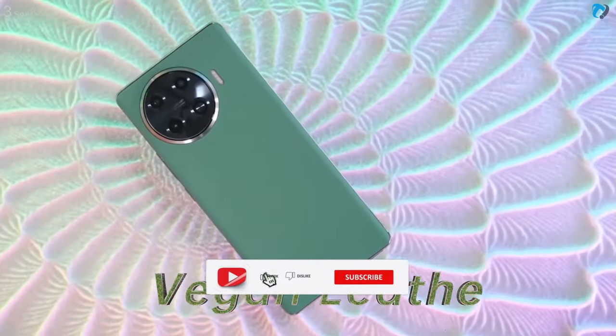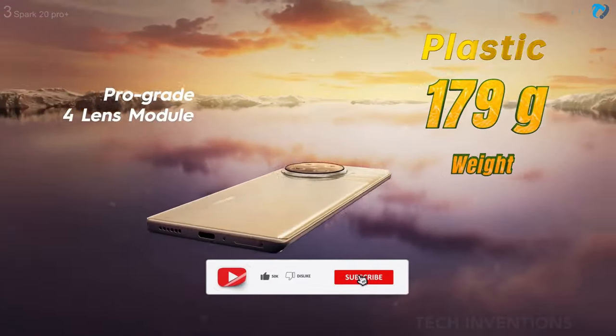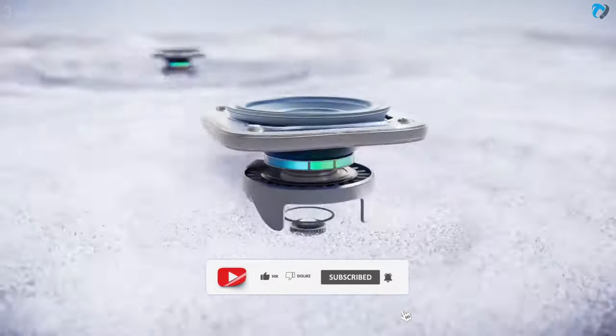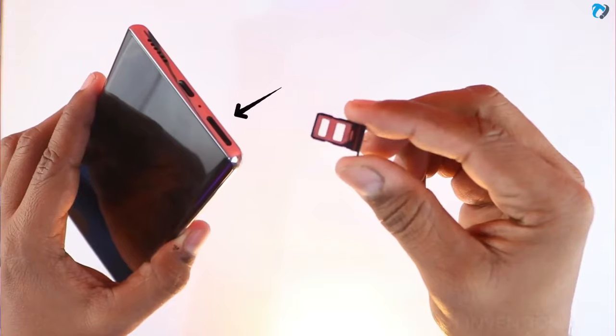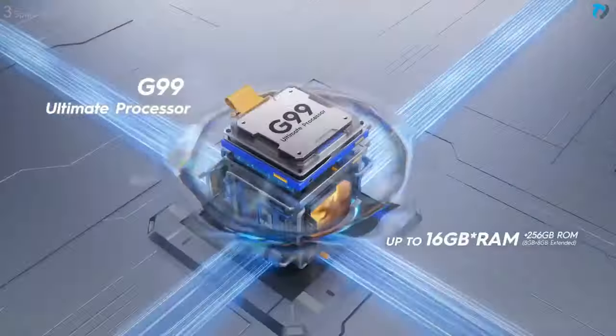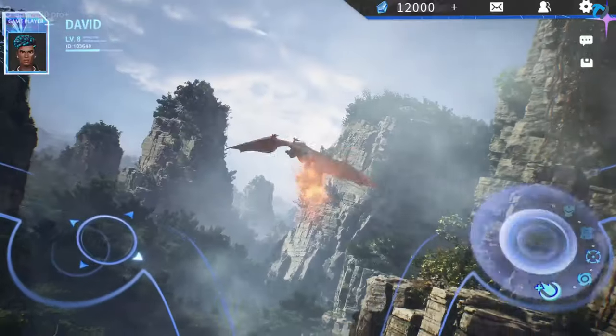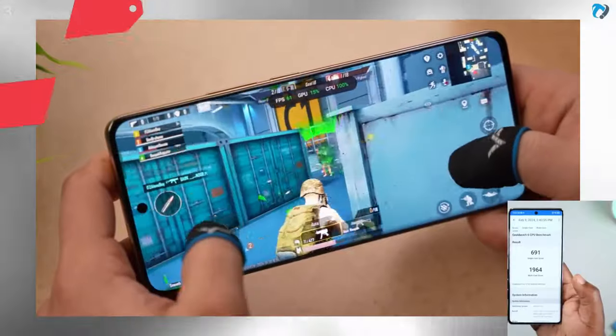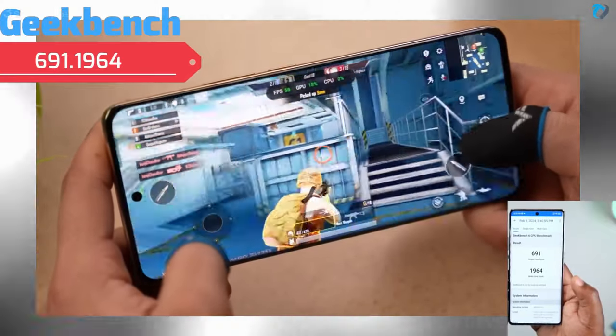The phone is built with vegan leather and a plastic back, weighing 179 grams. It features a big stereo speaker and supports dual 4G SIM cards, though there is no SD card option. For gaming, it comes with the Mediatek Helio G99 chipset. The AnTuTu score is 4 lakh plus, which is equal to the Spark 20 Pro, and the Geekbench score is also good.